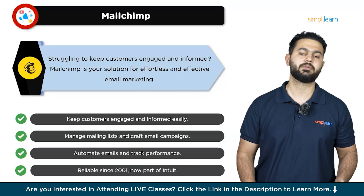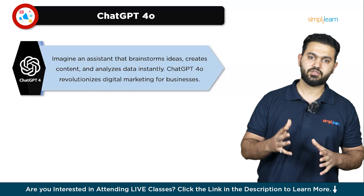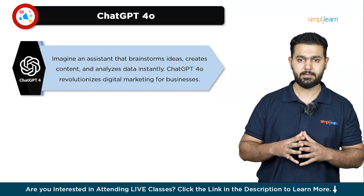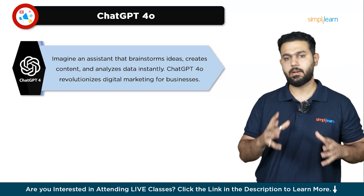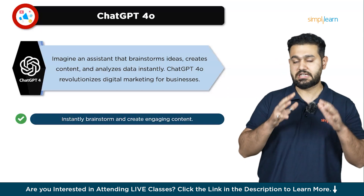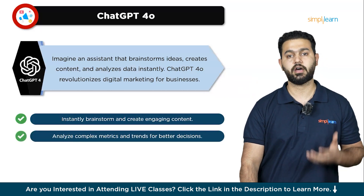Let's shift our focus to ChatGPT-4O. Imagine having a personal assistant who can help you brainstorm ideas, create content, and analyze data all within seconds — that's what ChatGPT-4O brings to the table for digital marketing. This advanced AI tool is designed to help marketers streamline their efforts and boost productivity, making it an invaluable asset for businesses of all sizes. ChatGPT-4O is like having a marketing expert on call 24/7. Need to generate fresh content for your blog, social media, or email campaigns? Just ask ChatGPT-4O and it will provide you with engaging and relevant content ideas in an instant. It can help you draft compelling copy that resonates with your audience, ensuring your messages are always on point.